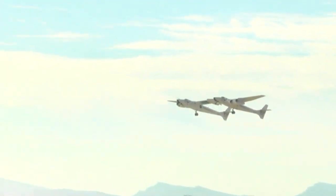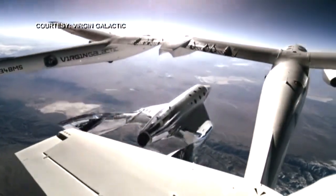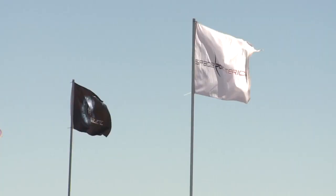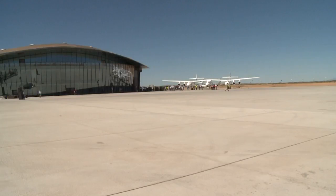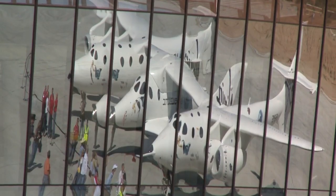Virgin Galactic pilots and astronauts are gearing up for the revolutionary moment of commercialized space flights. Three, two, one, release. After Virgin Galactic announced a few months ago they were finally making the move to the New Mexico Spaceport from the Mojave Desert, they're now opening up their doors.